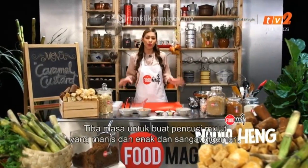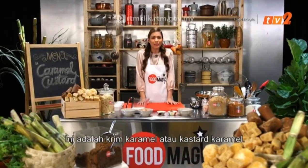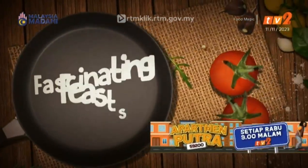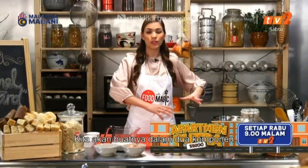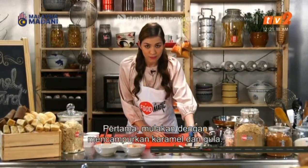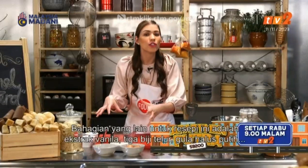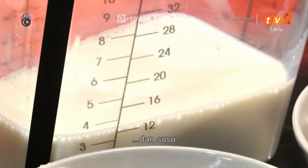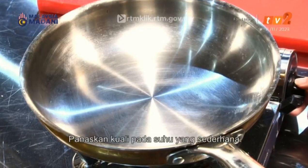Welcome back to Food Magic, and it is that time where we are going to round things up with a very sweet and lovely dessert — a cream caramel, or caramel custard. We're going to make it with two components: first we'll caramelise the sugar with some white granulated sugar and a little bit of cinnamon. The other portion uses vanilla extract, three eggs, granulated white sugar and milk — we're going to whisk together a nice custard.